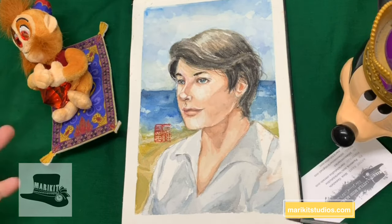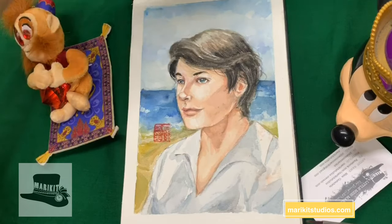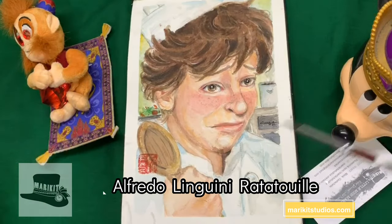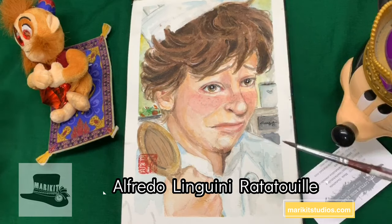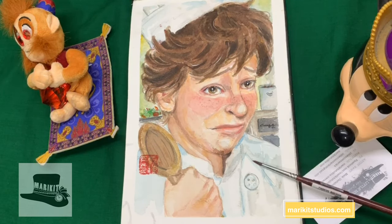One of my friends actually wanted to marry Prince Eric, but unfortunately he's very much taken and has a child. He's the only prince that has an actual family — Ariel and Eric had a daughter named Melody in Little Mermaid 3. So I'm sorry to all the girls crushing on Prince Eric — he is very much taken.